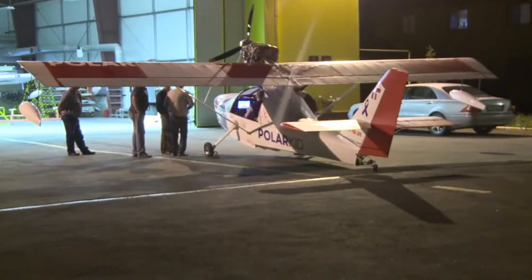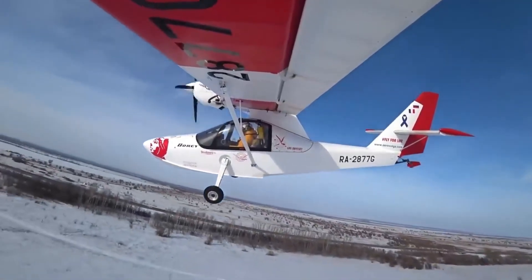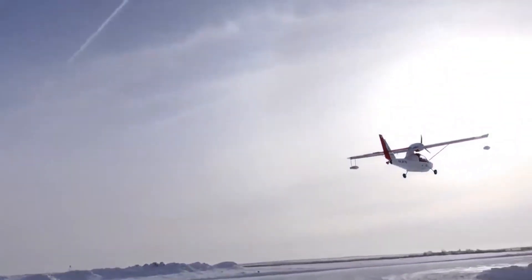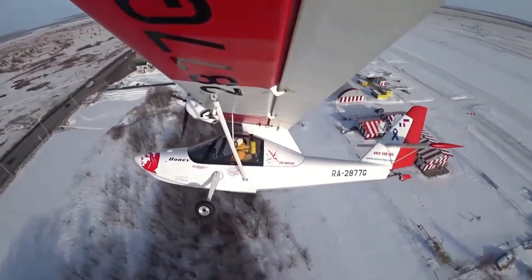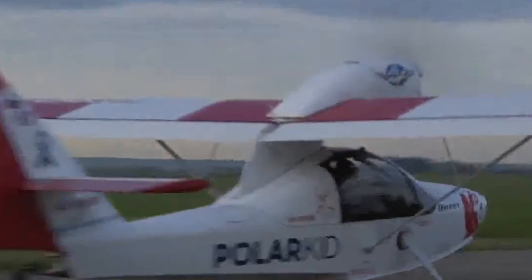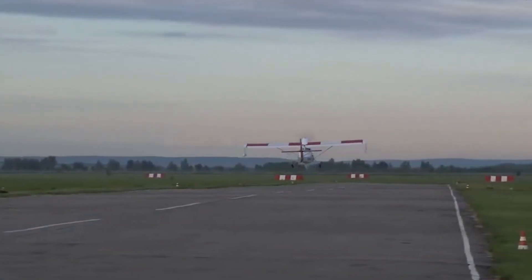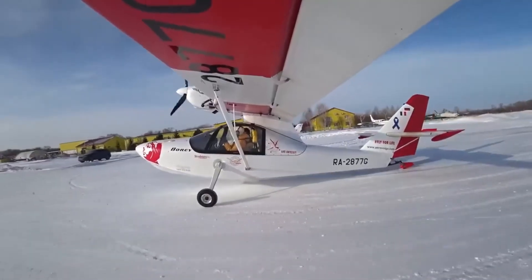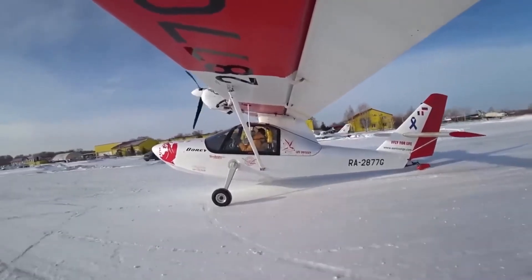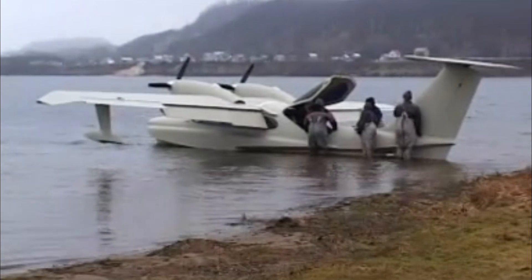With a range of approximately 600 miles and a service ceiling of 13,000 feet, the Bori is well suited for cross-country travel and various flight conditions. It features a flying boat hull combined with manually retractable conventional landing gear and a steerable tail wheel, allowing pilots to transition smoothly between different terrains. The airframe is constructed from fiberglass and carbon fiber, while the wings and elevators are covered in fabric, creating a durable yet lightweight structure that enhances overall performance.